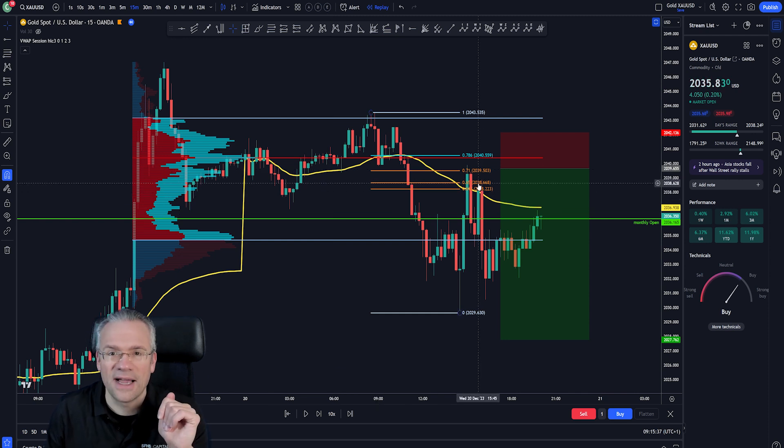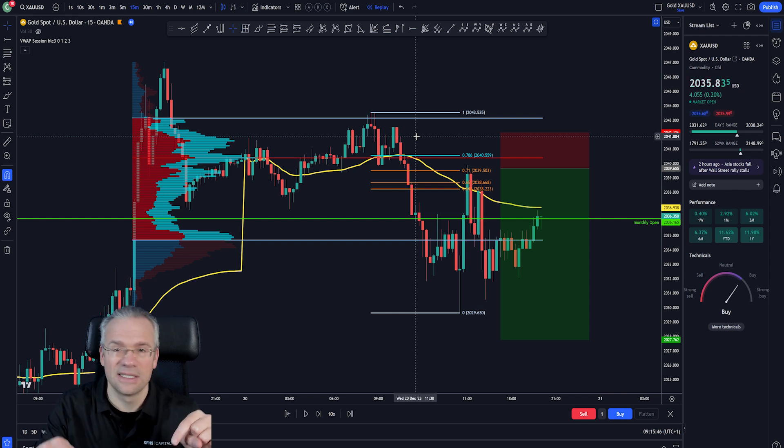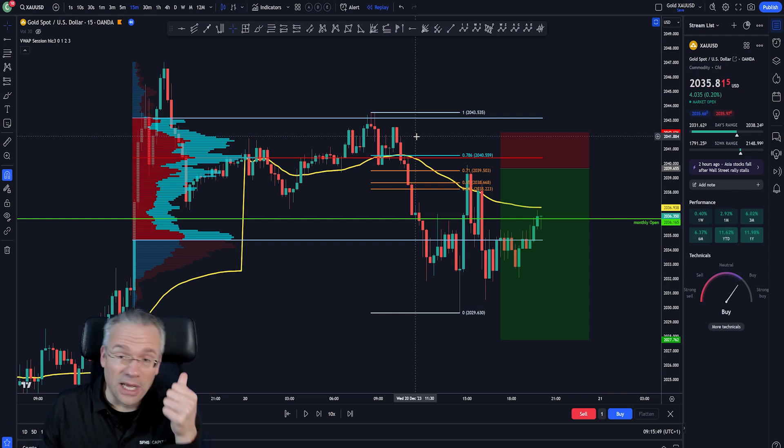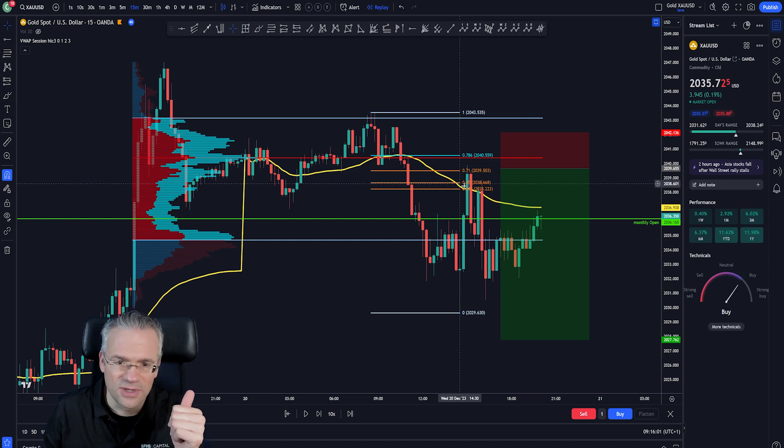We have dedicated modules covering the fixed range tool, VWAP, and Fibonacci retracement for Vanguard members at Safehouse — link is in the description below. Back to this resistance area: we now have three confluence factors — the VWAP, the Fibonacci resistance area, and the point of control at 78.6%. Very nice. The short position from this area is valid, and it's also possible to ladder into the position.